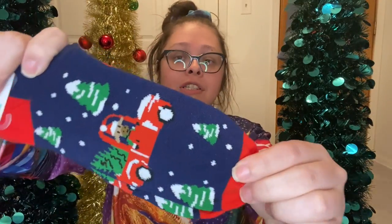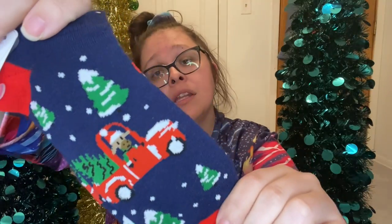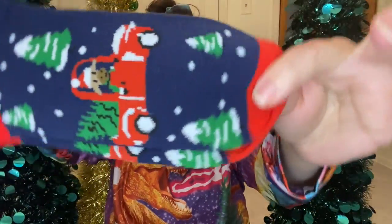I also got myself one pair of socks from Target — about a dollar fifty. They're Christmas socks with a cow and a red truck with a Christmas tree and other Christmas trees around. I love these — it's like a little farmhouse-y Christmas.